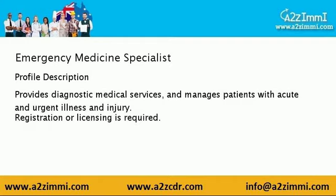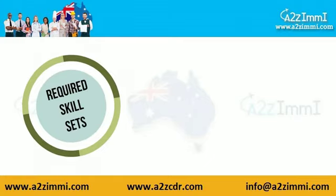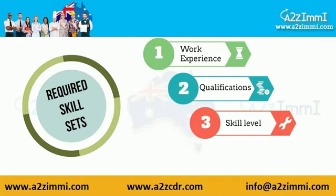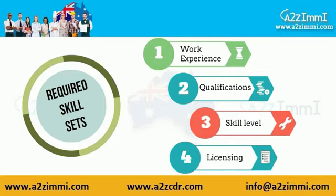Registration or licensing is required. Now let's check out the key requirements of your job profile. To apply for Australian immigration, the main key factors are work experience, educational qualification, skill level as per AQF, and license registration in some cases.